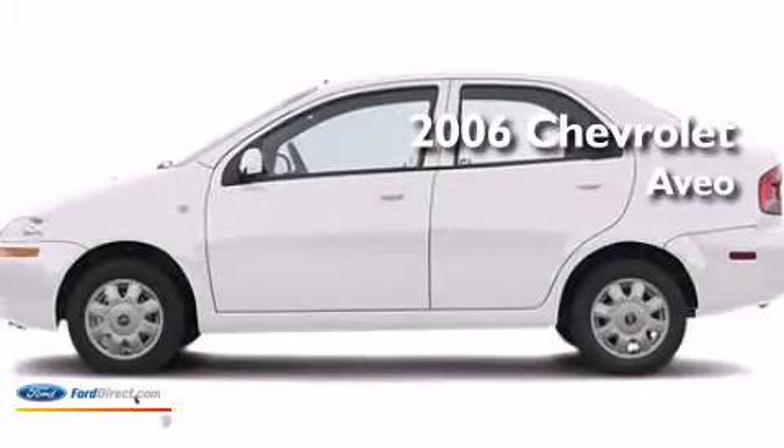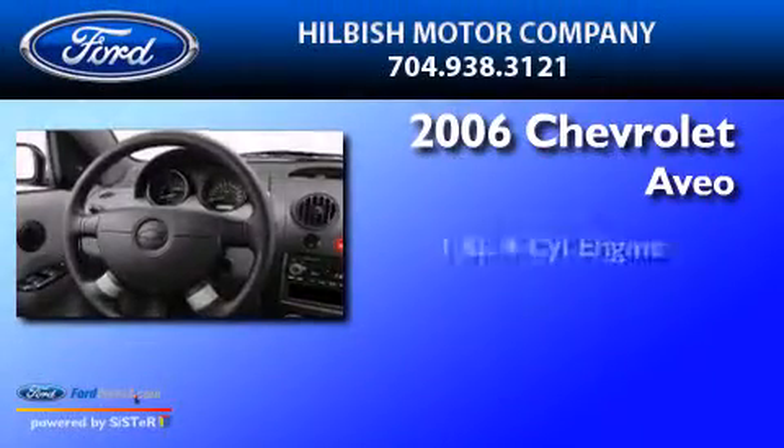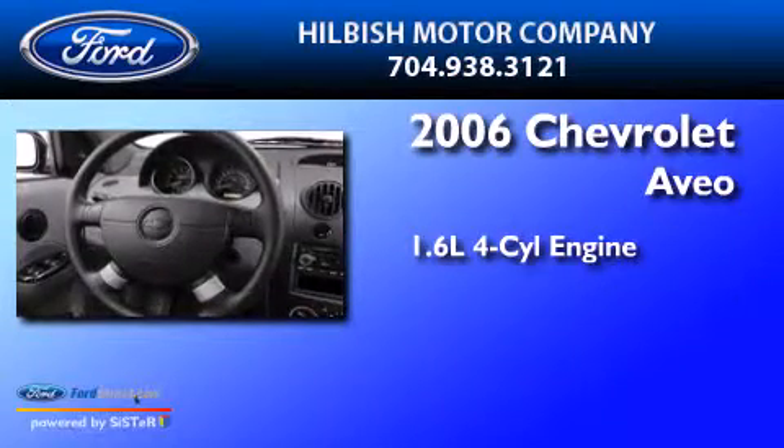This is a 2006 Chevrolet Aveo. It has a 1.6-liter four-cylinder engine and an automatic transmission.